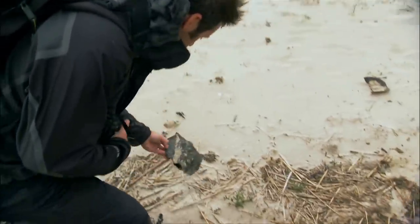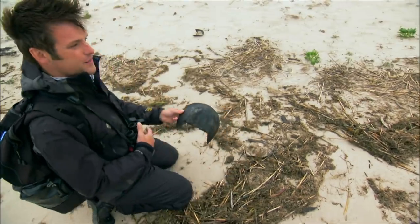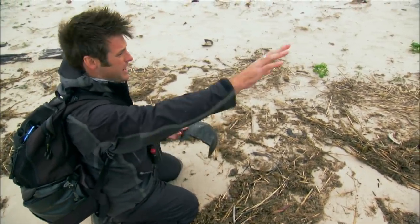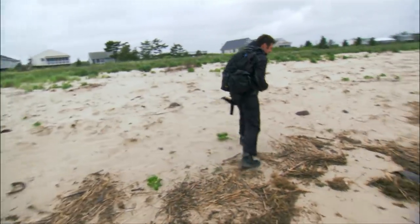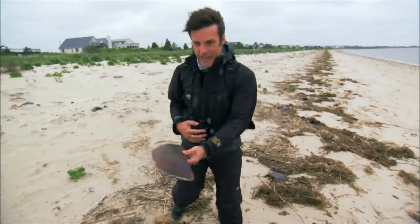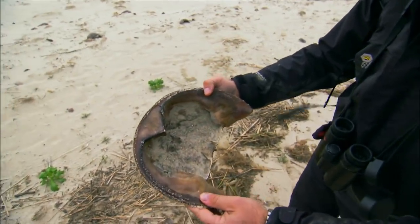We've got the opisthosoma there of one crab. It's like a wrecking yard for these animals. There's bits of crab strewn as far as the eye can see. It's just sad, knowing that that there is the end of, I guess, 20 years of life.